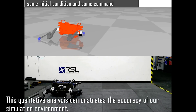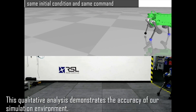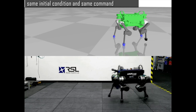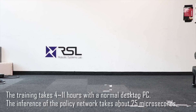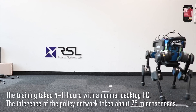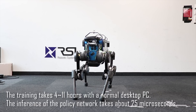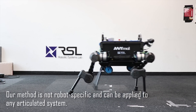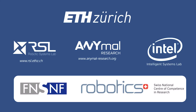This qualitative analysis demonstrates the accuracy of our simulation environment. The training takes 4 to 11 hours with a normal desktop PC, and the inference of the policy network takes about 25 microseconds. Our method is not robot-specific and can be applied to any articulated system.